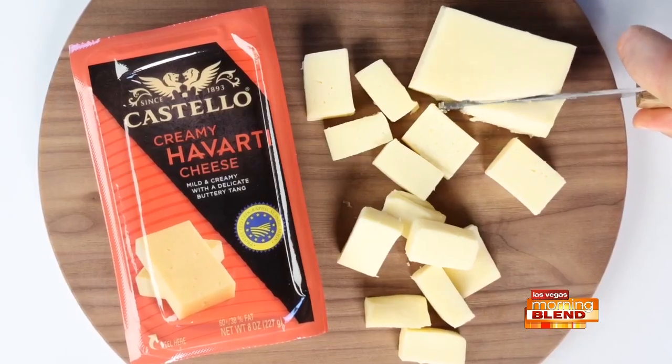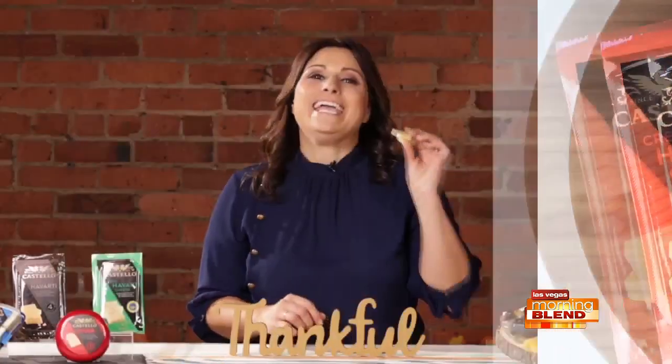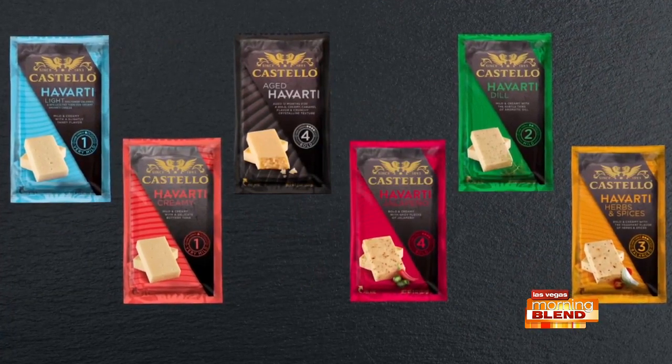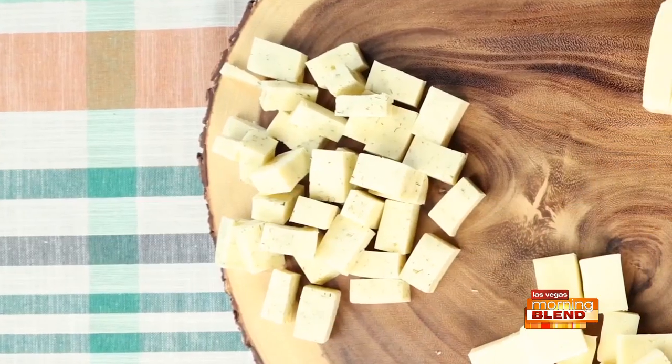The Castello Havarti cheese is the perfect mild cheese that everyone will enjoy. It's creamy, buttery, and super approachable. It's also available in six varieties like dill and jalapeño. So let's add one of those to the board.